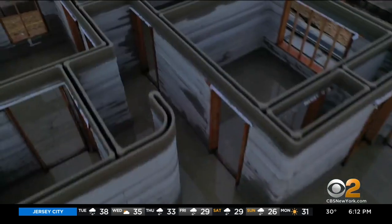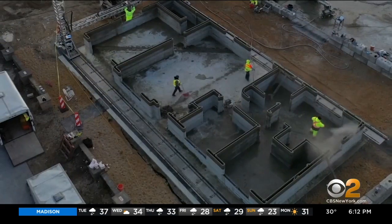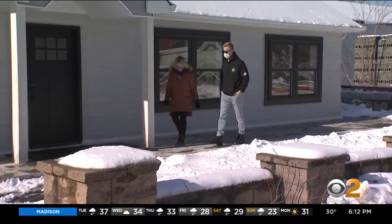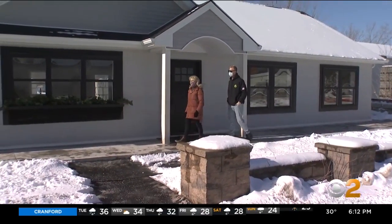Everything about the feel of it is all traditional, but it's built by a robot. At 1,400 square feet, the concrete footings, foundations, and interior and exterior walls went up in 48 hours, says 3D builder Kirk Anderson. We mix our concrete on demand and we have a giant 3D printer follow the floor plan and print each wall layer by layer.